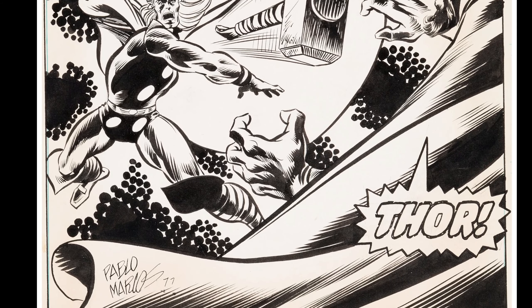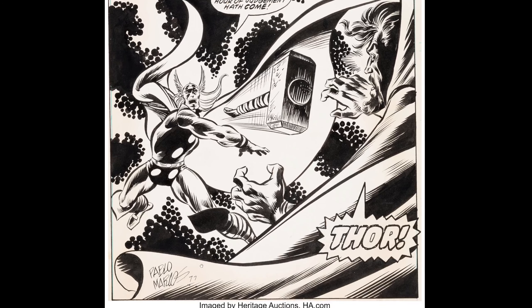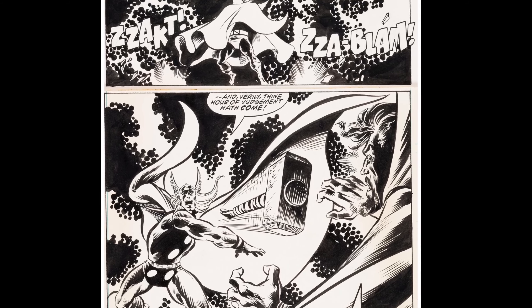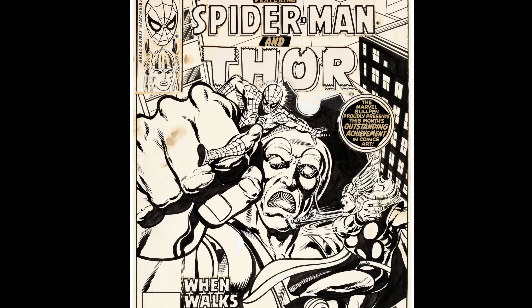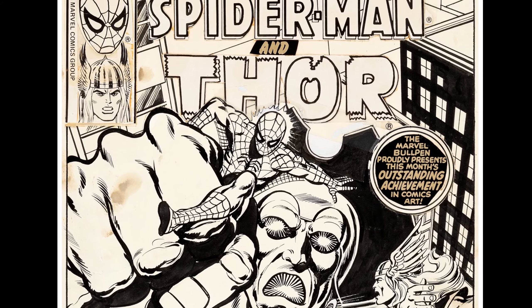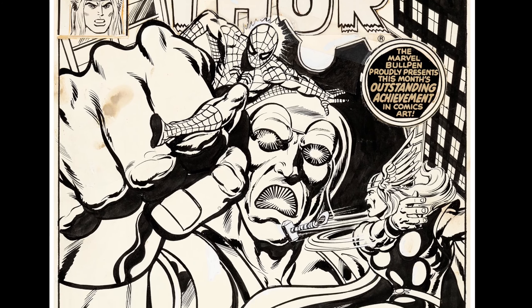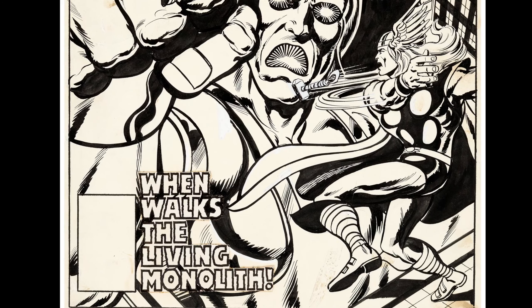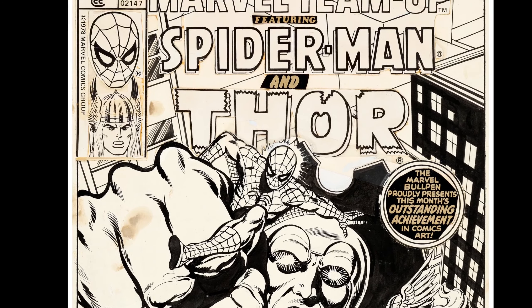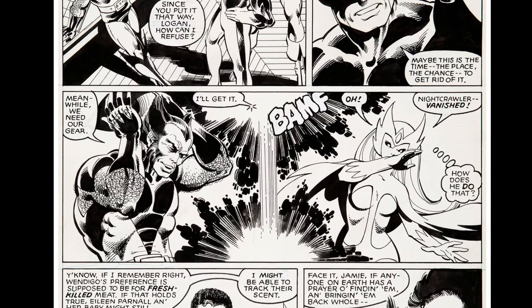So this says Pablo Marcos — maybe this is a recreation, or maybe Pablo Marcos inked this and then signed it in '77. My apologies if anything slips in that's not right. Usually if I get it off Heritage, their descriptions are pretty accurate. I feel generally pretty safe about the way they credit stuff because they're selling the work — they can't afford to mess up because that would piss off a buyer.